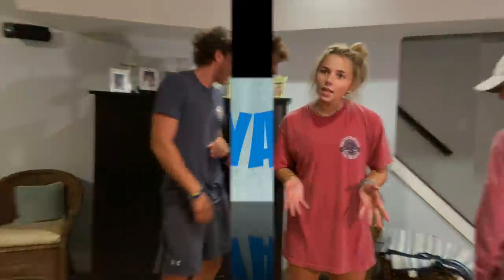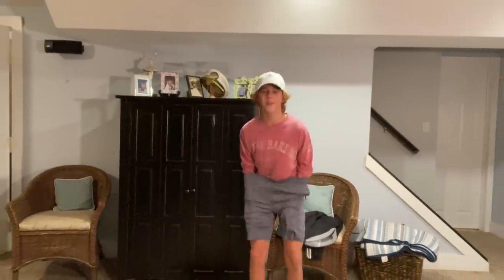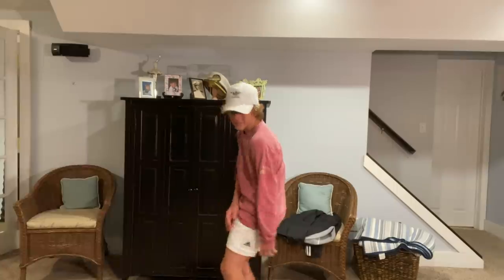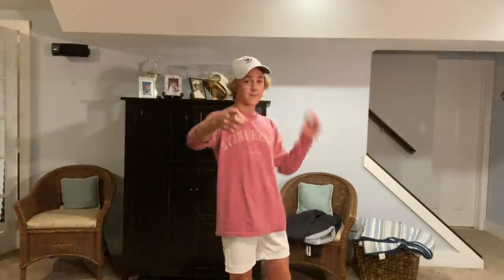I didn't get any shirts but I have some stuff to show you. Starting off, I got these Adidas shorts which are really nice — they're a little bit shorter, don't go all the way down. They have a little pocket in the back and I really like them. Pristine white with white stripes, you can't go wrong, and they kind of match my hat.